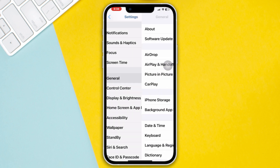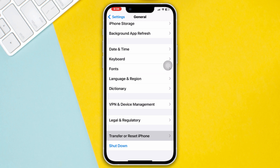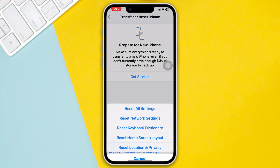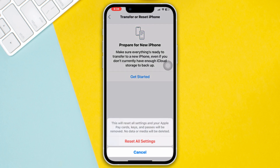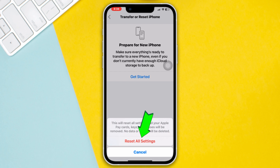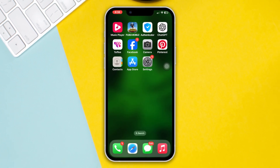Method 4: Reset All Settings. Open Settings, scroll down, tap General, scroll down, and tap Transfer or Reset iPhone. Tap Reset, then tap Reset All Settings. Note that this will reset all of your settings back to default values. Tap Reset All Settings again. After doing this, your missed call notification problem should be solved.